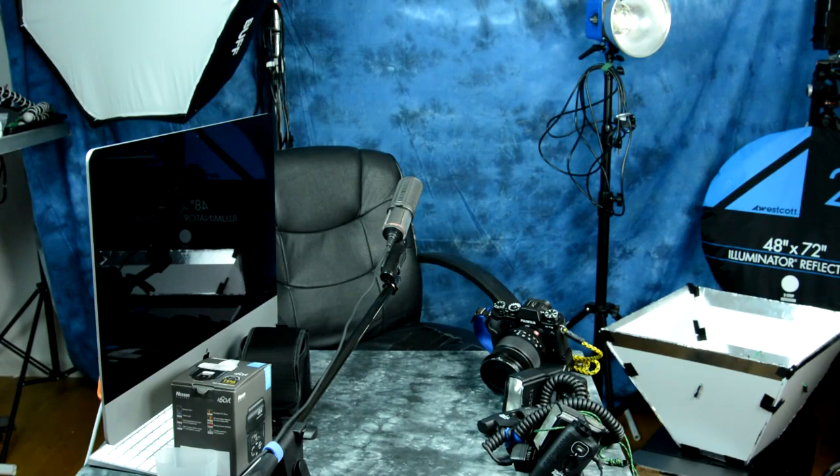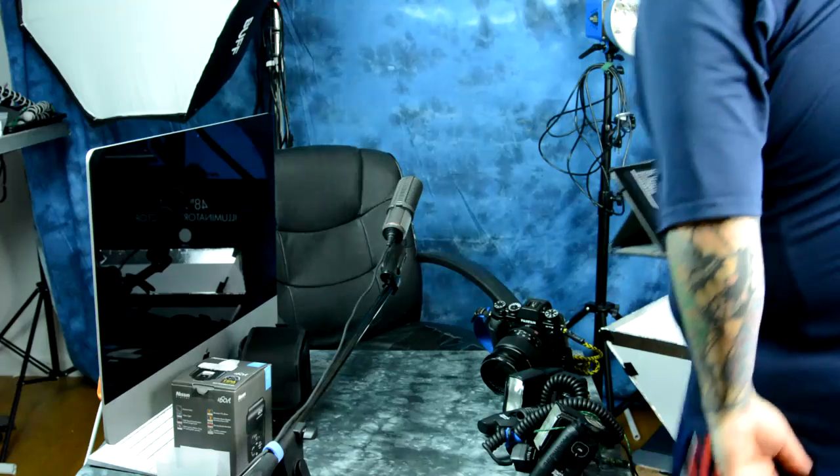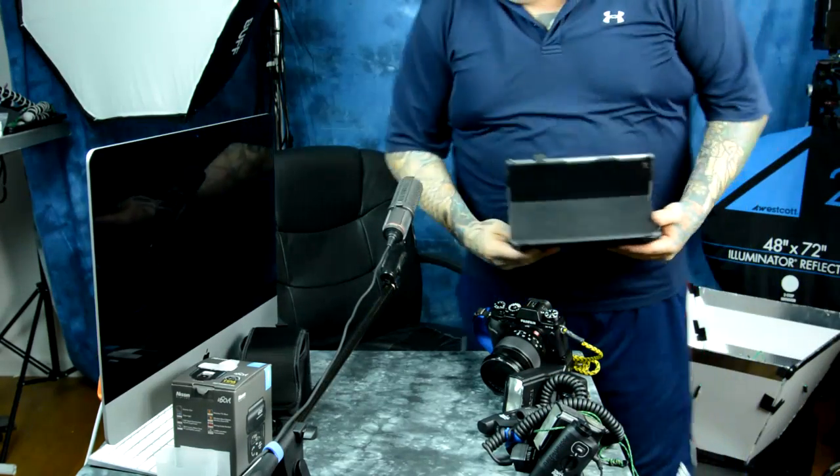Okay, so Nikon is smoking crack again. Hooray to smoking crack at Nikon.